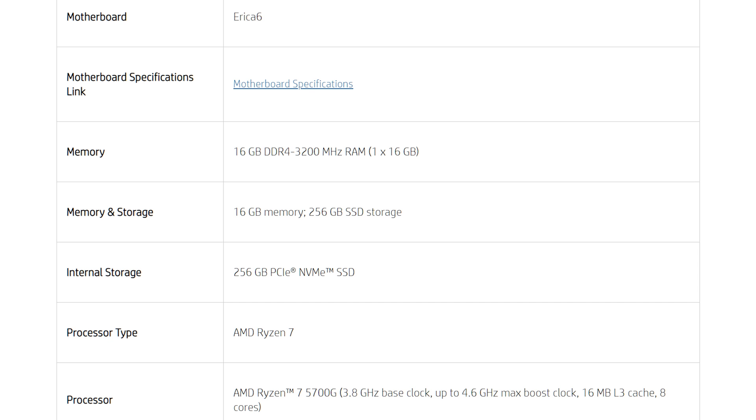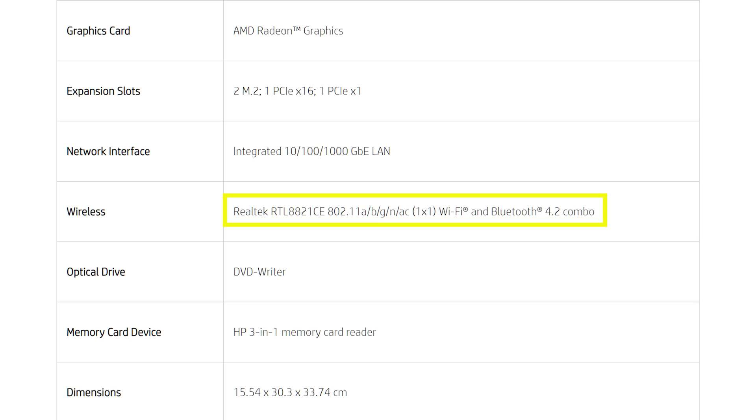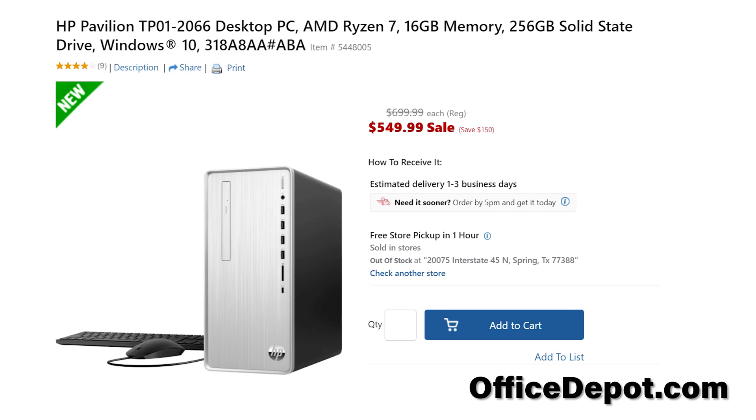Let's read off the spec sheet. For CPU, this comes with the Ryzen 7 5700G. For RAM, we have 16 gigabytes of DDR4, 3200 megahertz. The motherboard is a custom HP proprietary motherboard — that's quite common with these large computer manufacturers. For storage, they provide a 256 gigabyte NVMe SSD. It also comes with onboard Wi-Fi and Bluetooth 4.2, along with a pretty decent port selection on the front and rear. All of this at a cost of $550 retail.